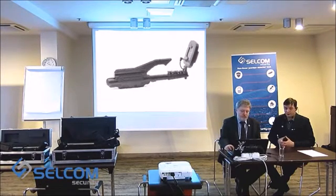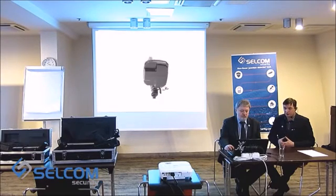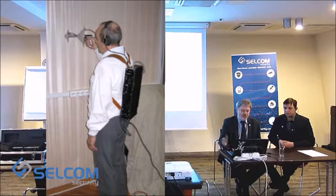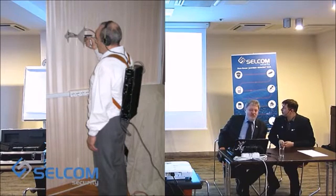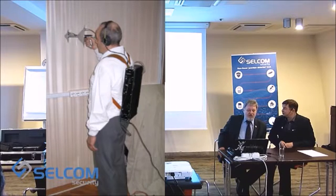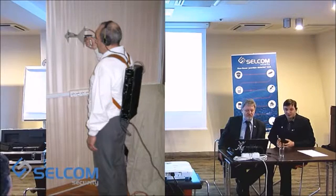In the beginning of the 1970s, the first prototype appeared. The device was called L1. You can see this device on the slide. As you can see, it has quite large dimensions. But it enabled detection of any device containing a semiconductor.